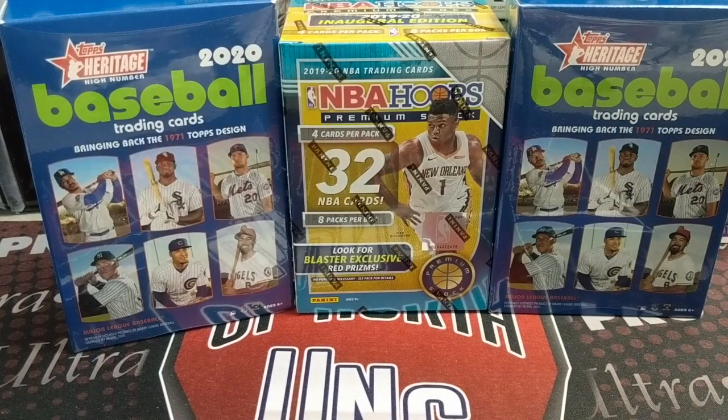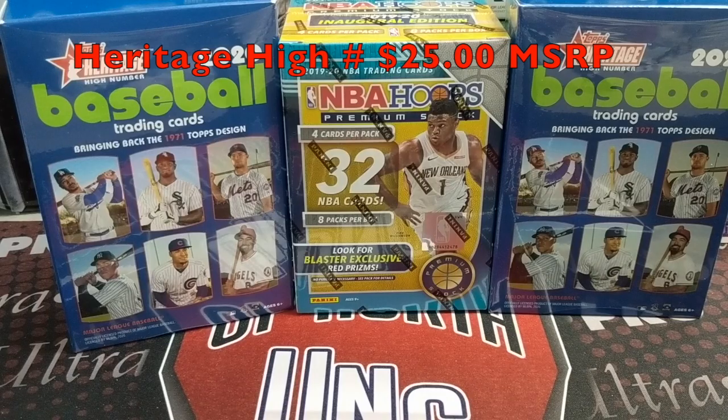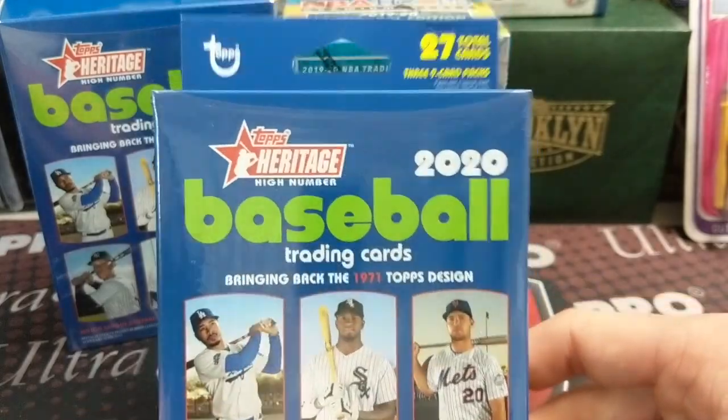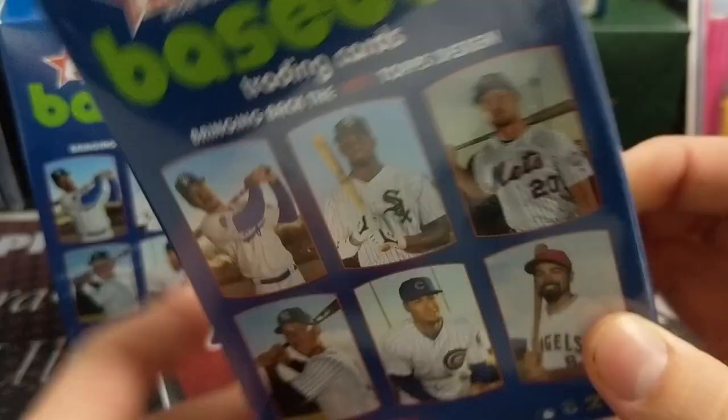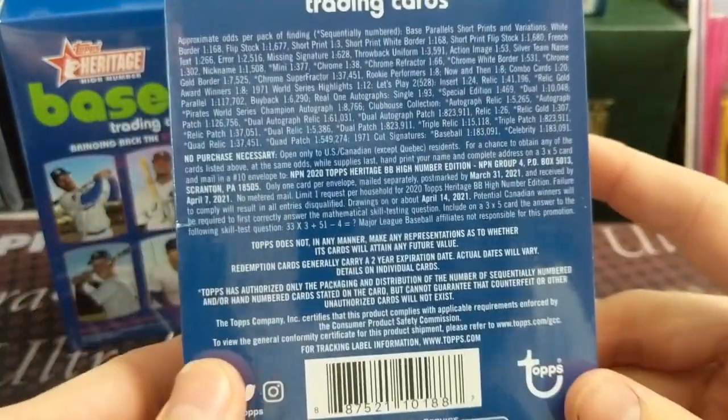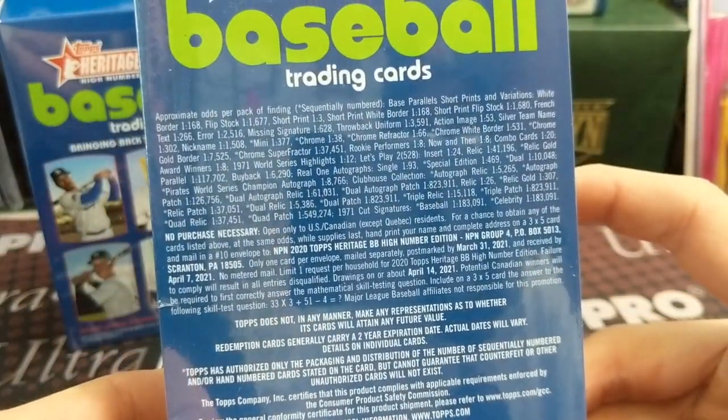Hey everyone, it's North Collectors. Here we are doing another retail hunt video. In front of you, you see some of the things that we got from our retail hunt. We also picked up some Topps Holiday Mega Boxes as well. But in this break, we're going to show you the 2020 Topps Heritage High Number Hanger Boxes — that's all they had. They didn't have any blasters or value packs. And we also have a Hoops Blaster Box, the premium stock. We found that, and there was a little bit of Prism Football — we didn't get that, our friend got that one.